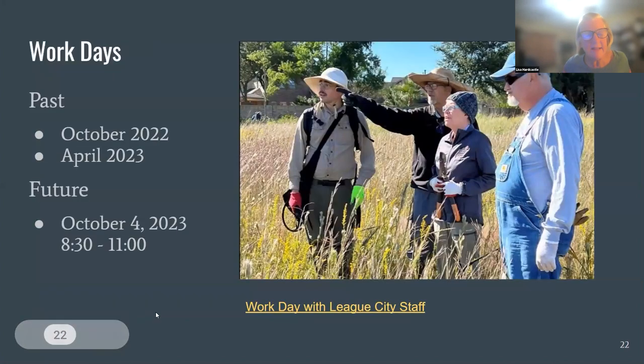I'm going to talk about workdays that the Master Naturalists have done out there. It is a project of our chapter, which means people can get hours for working out there. We've had two workdays in October 2022 and April 2023, and we have one coming up. The exciting thing about these workdays is that city staff come out and help us. The Parks and Recreation people come out and we spend half a day there — some doing invasive plant removal, some doing iNaturalist surveys, some taking pictures. It's a good time to experience the prairie and build a deeper relationship with the city.